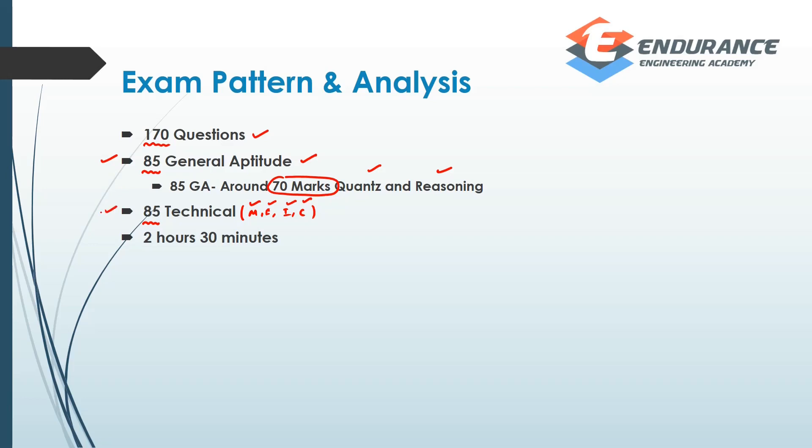If you look at the technical department, you have to concentrate on the major areas: fluid mechanics, strength of materials, thermodynamics, production, and heat transfer. There are also questions from engineering mechanics, theory of machines, machine design, and industrial engineering. But the majority of questions are from those major areas.